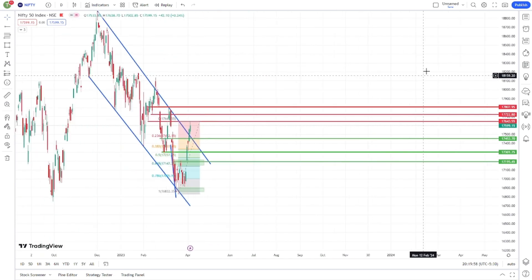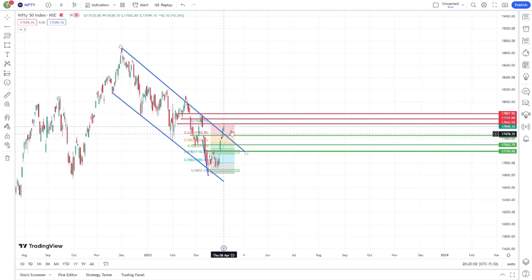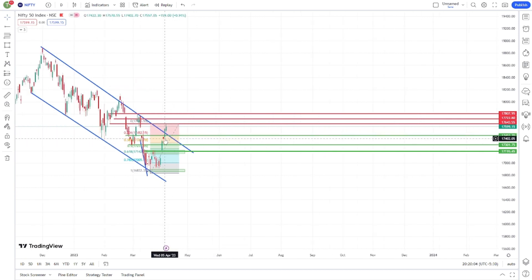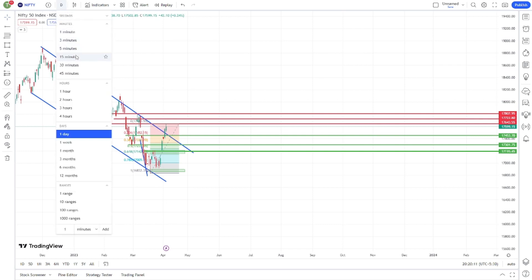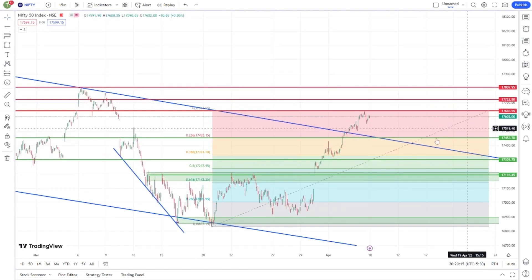First of all, on the daily time frame, Nifty is in a downtrend with a resistance trend line. This resistance is also strong. There is a bullish engulfing candle, which is also a very strong candle. So my expectation is that the lower point will not pass, meaning Nifty has around 600 points in the rally.